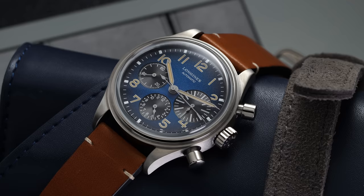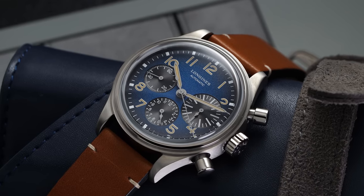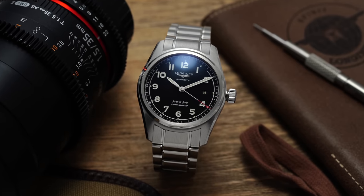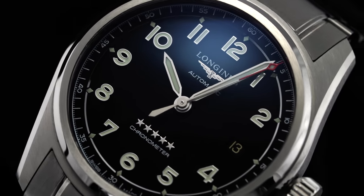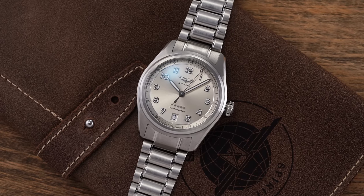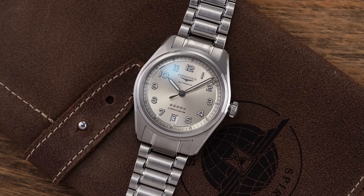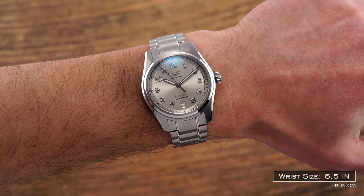In more recent years, while the Avigation Big Eye chronograph has made a powerful comeback, Longines has lacked a more modern and versatile time-only aviation option, with the 40 and 42mm stainless steel and titanium Spirit models intended to fill that role. The new 37mm variant is poised to open up this model family to collectors with smaller wrists or who prefer mid-20th century size and proportions.